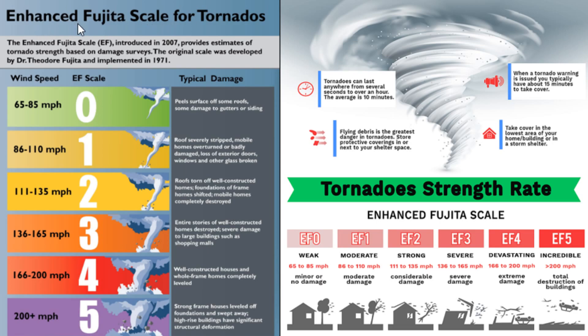An EF0 is essentially 65 to 85 miles per hour — it peels off surfaces on roofs, some damage to gutters and siding, very minimal damage, basically equivalent to a Category 1 hurricane. An EF1 is 86 to 110 miles per hour — roofs severely stripped, mobile homes overturned or badly damaged, loss of exterior doors and windows. That's considered moderate damage. When you get up to the EF2 scale — a Category 3 equivalent hurricane or above — roofs are torn off well-constructed homes, foundations of frame homes shifted, mobile homes completely destroyed. That's considered considerable damage.